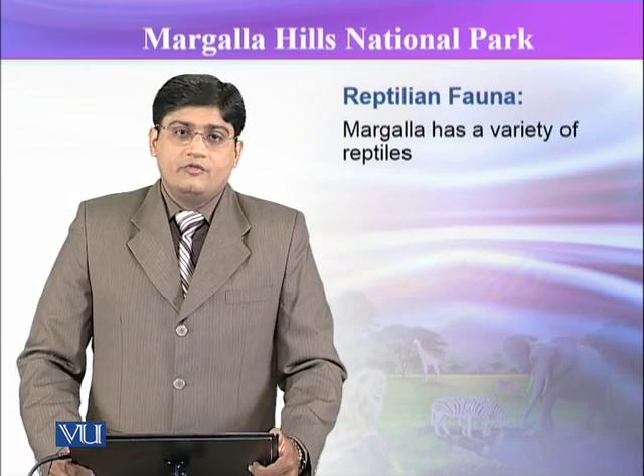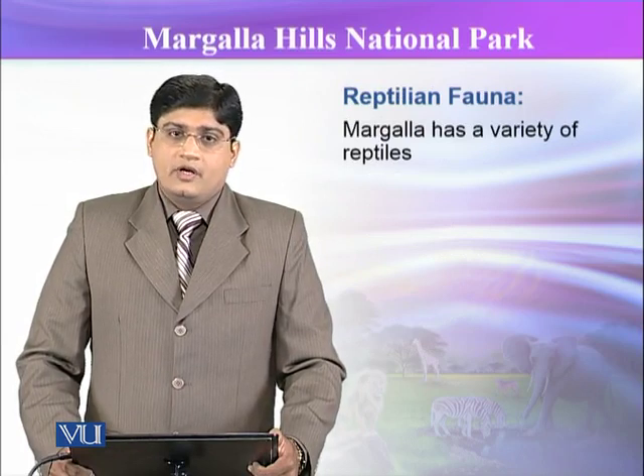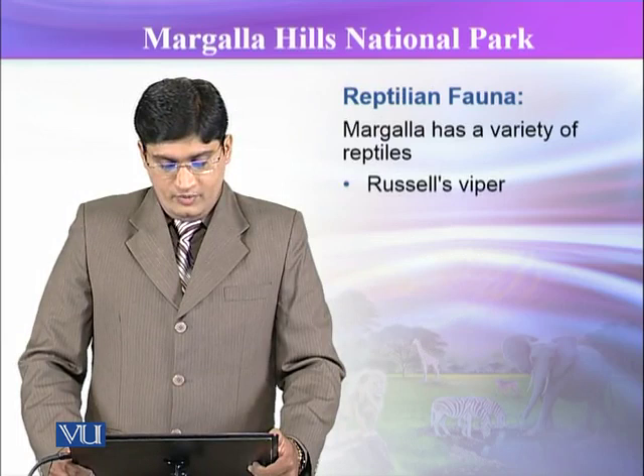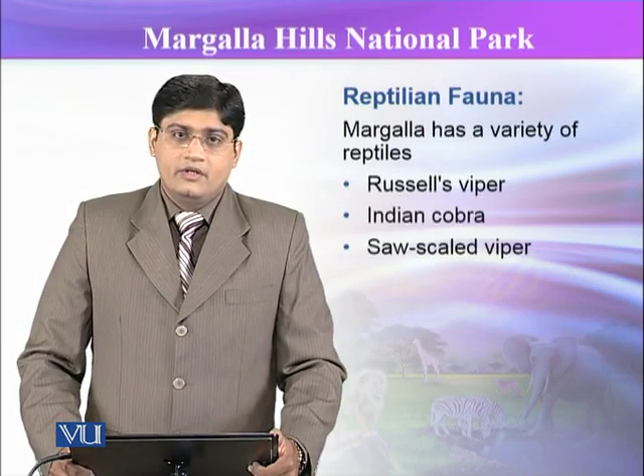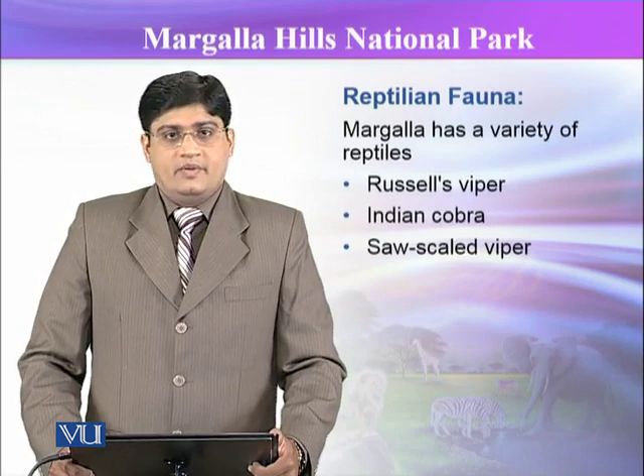In case of reptilian fauna, there are various varieties including Russell's viper, Indian cobra, and saw-scaled viper in this park.